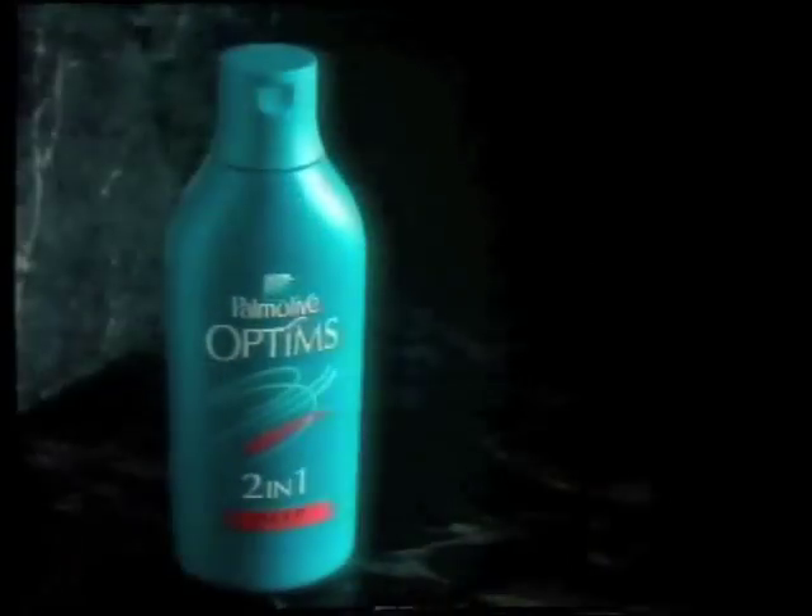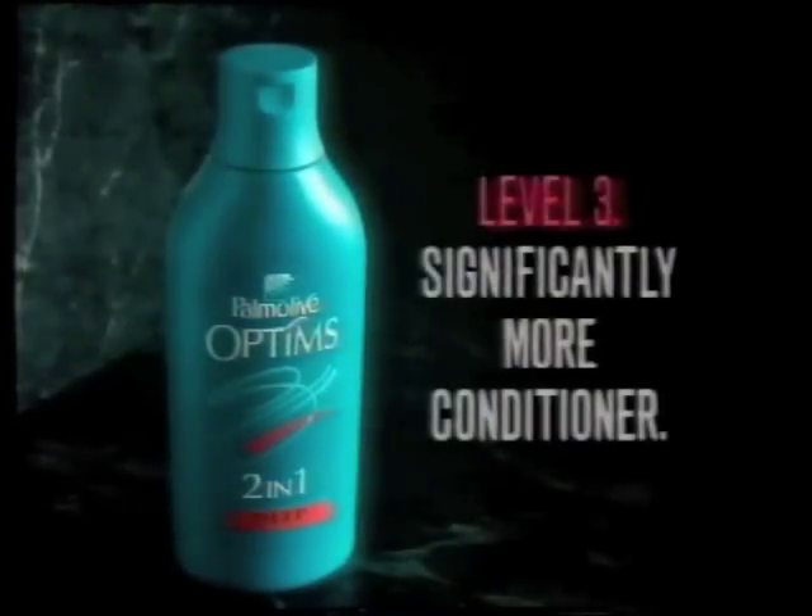Prefer Optims? Of course you do. Palmolive Optims Level 3 with significantly more conditioner.